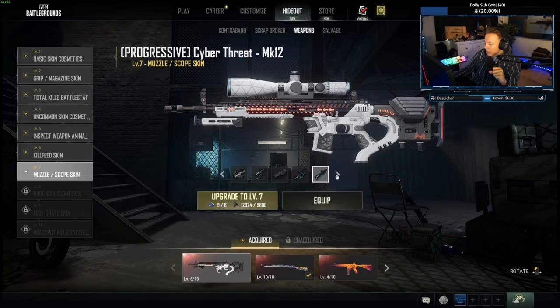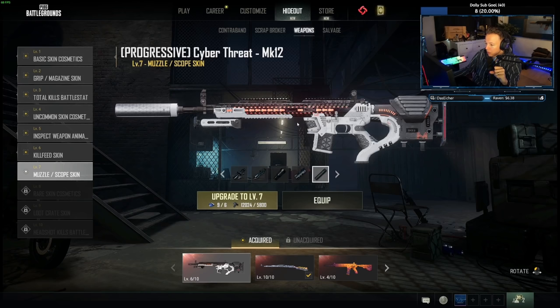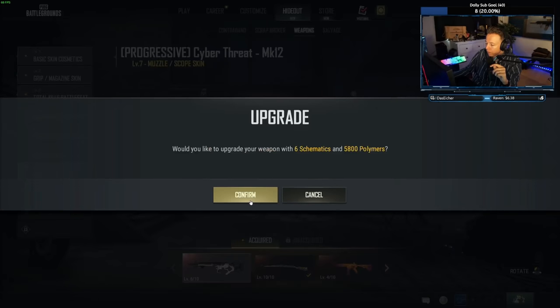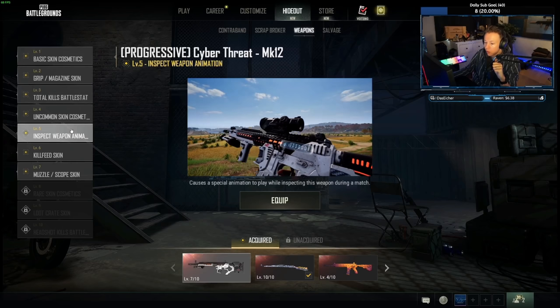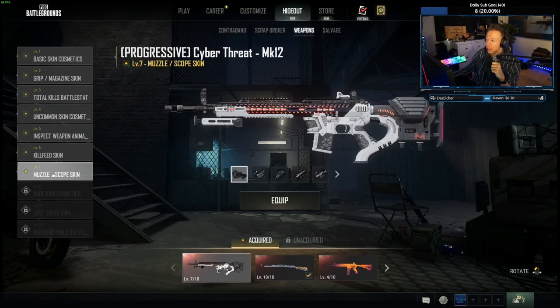With the suppressor it looks sick — this looks awesome. After upgrading again: $500 from level 1 to level 5, $400 from level 5 to level 7. We could say about $950, but I got a little bit back, so let's call it $900. Now I need to put in more money.